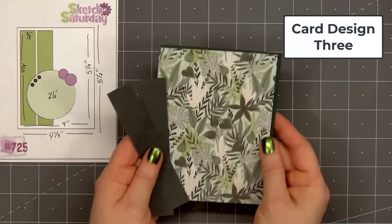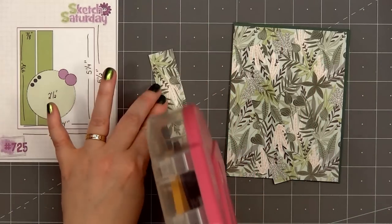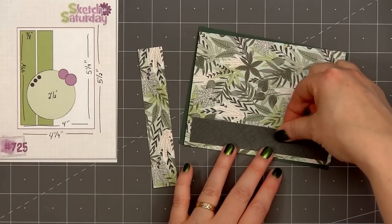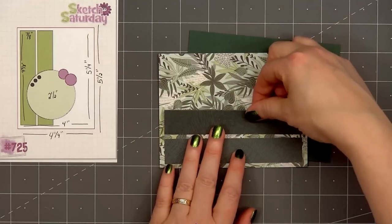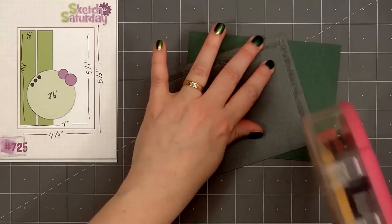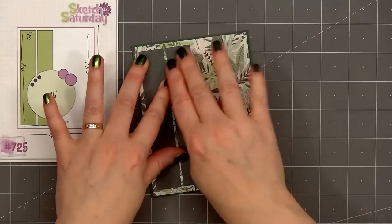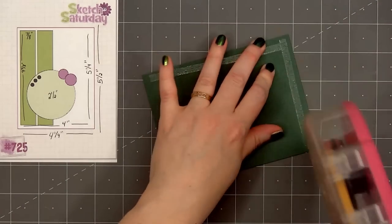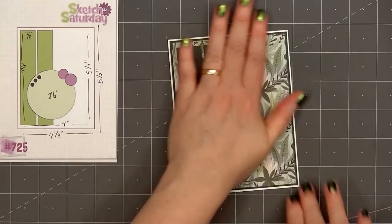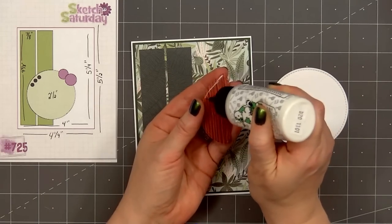For card design number three, the card sketch is from Sketch Saturday, number 724. I selected this fun, leafy, jungle-looking pattern paper for the background. The opposite side of this pattern paper has the tone-on-tone dark green leaf design. From that pattern paper I cut two narrow strips, and I'll adhere them to the left side of the card. I layered the very background on some dark green cardstock, put my card front onto a card base, leaving an eighth of an inch of the white card base showing.